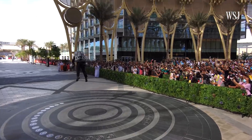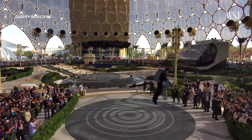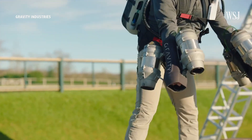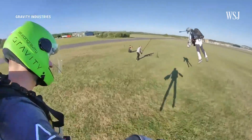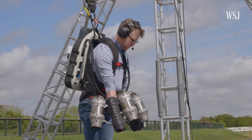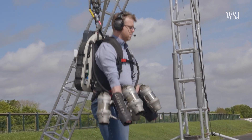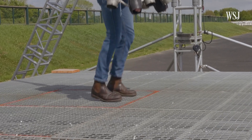So where is jetpack technology headed? For now, Gravity says its main revenue stream will continue to be through entertainment — jetpack shows, paid flying experiences, and a planned jetpack racing series launching in 2023. But could this technology find even more uses? Richard says for now it's unlikely that a jetpack will ever become your daily driver. And having flown one, I can see why.